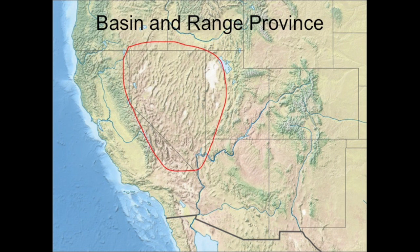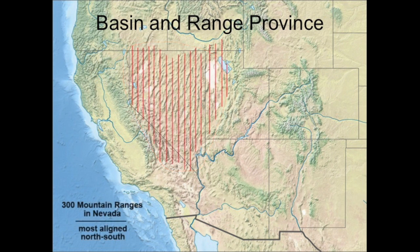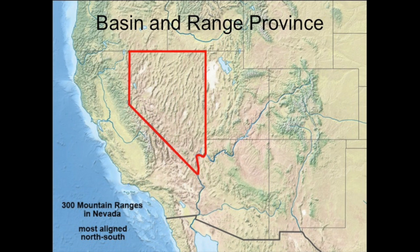In this area, we see some 300 mountain ranges, most of which generally align north to south. This is the Great Basin province. The Great Basin is Nevada, and Nevada is the Great Basin. This unique landform, created by plate tectonics and earthquake fault activity, is almost entirely restricted to the state of Nevada.